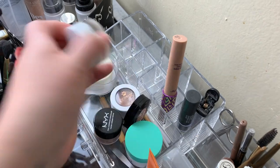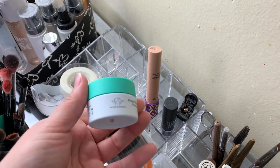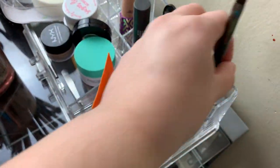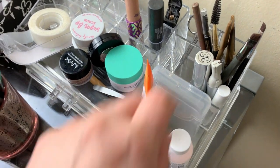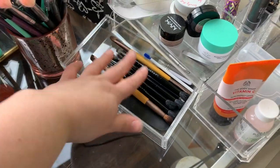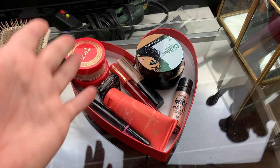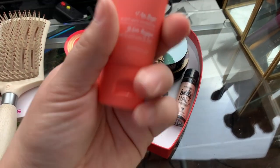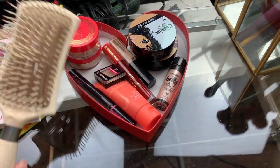Over here I have a lip scrub, my ColourPop Super Shock, my brow stuff — brushes, pencils, spoolies, scissors, trimmers, tweezers, some pore extractors. Here is my sunscreen, Body Shop vitamin C, and my Mario Badescu drying lotion for when I have bad breakouts. I keep all my double-ended brushes here. Some of this stuff is brands I'm not going to be using anymore — Wet n Wild, because they're not cruelty-free, and Juvia's Place, so sadly not going to be using them anymore.